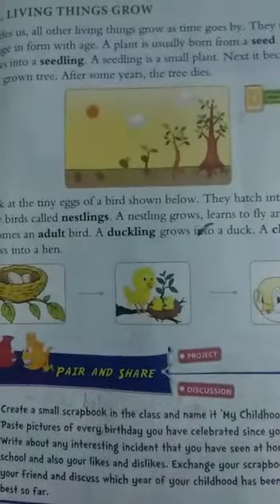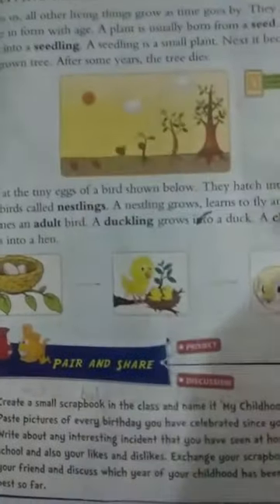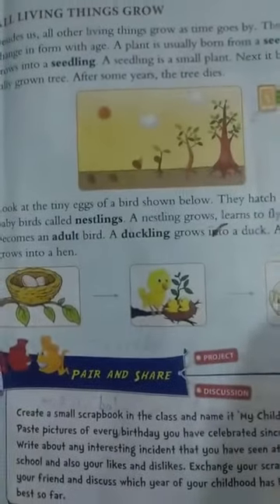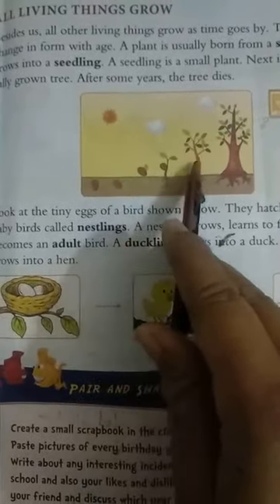A plant is usually born from a seed. A seed grows into a seedling — a seedling is a small plant. It becomes a fully grown tree after some years, and then the tree eventually dies.